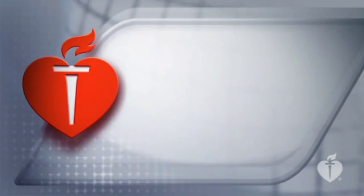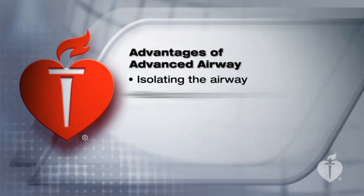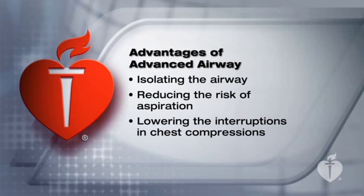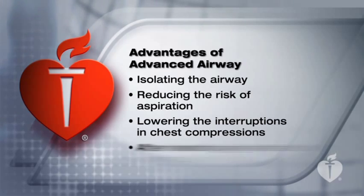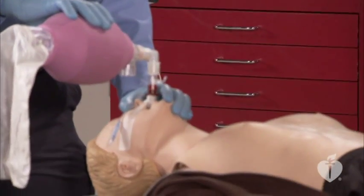Advanced airway devices offer many advantages. These include isolating the airway, reducing the risk of aspiration, and lowering the number of interruptions in chest compressions. After inserting an advanced airway, deliver one breath every six to eight seconds, or eight to ten breaths per minute, without interrupting chest compressions.